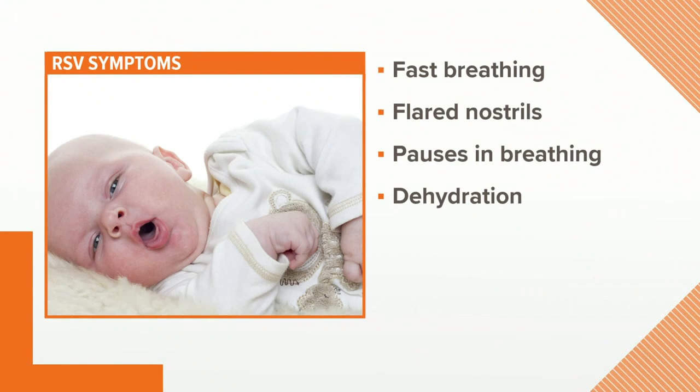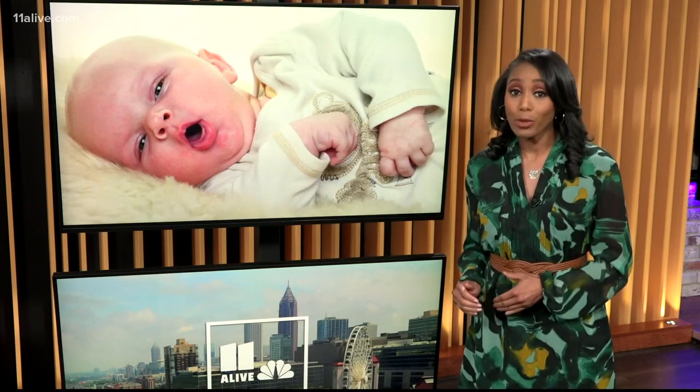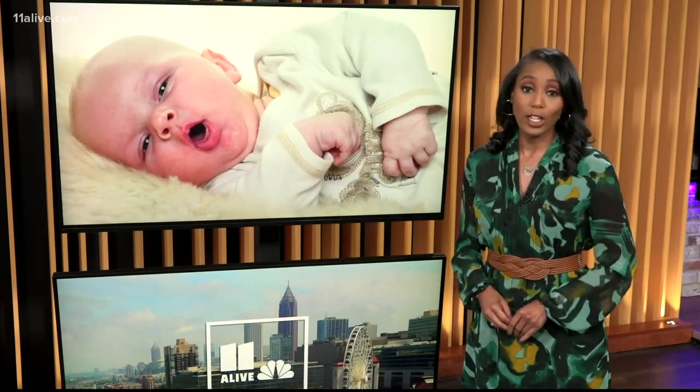Finally, a sign parents may not think to watch out for is dehydration. So if you see any of these signs, you should take your child to a doctor. But you can also help at home by using saline drops or bulb suction. Children's has more information about RSV on its website.